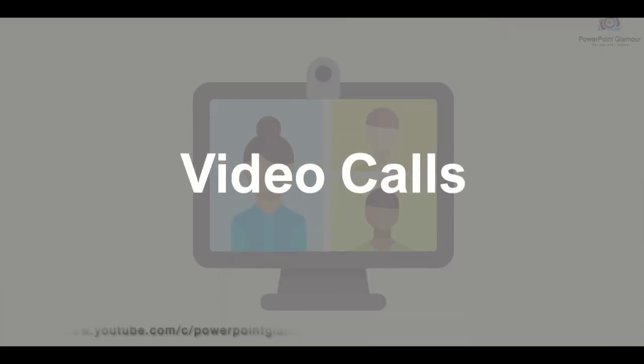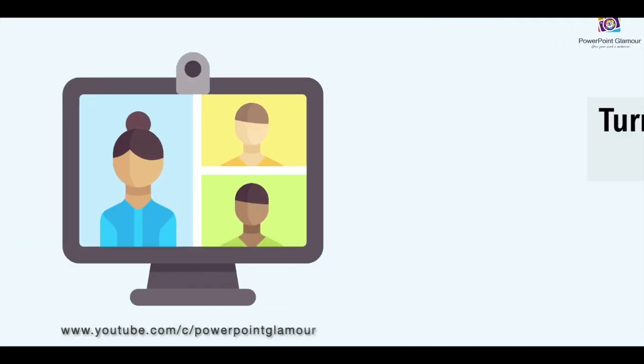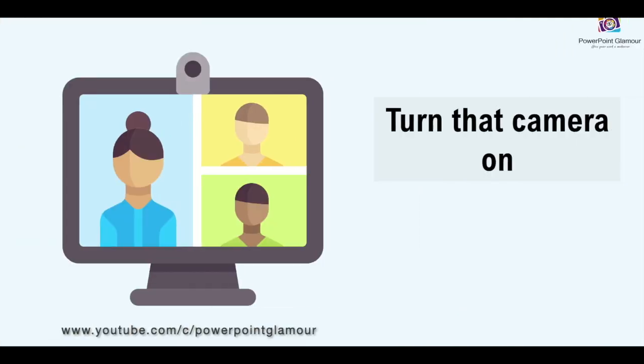Video calls — having a digital face-to-face communication helps people feel connected to the team and the work they're doing together. So make sure you turn that camera on, talk to your colleagues, and get that communication going. There's nothing to be shy about because your team knows how you look.